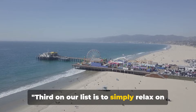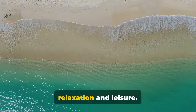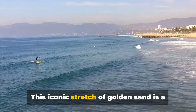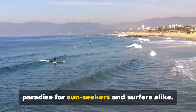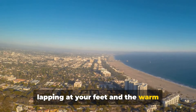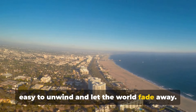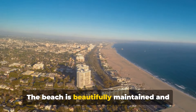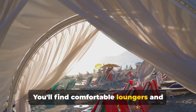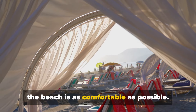The third on our list is to simply relax on Santa Monica Beach. The beach is an eternal symbol of relaxation and leisure, and Santa Monica Beach is no different. This iconic stretch of golden sand is a paradise for sunseekers and surfers alike. With the Pacific Ocean's waves gently lapping at your feet and the warm Californian sun overhead, you'll find it easy to unwind and let the world fade away. The beach is beautifully maintained and offers a variety of amenities, including comfortable loungers and umbrellas for rent.